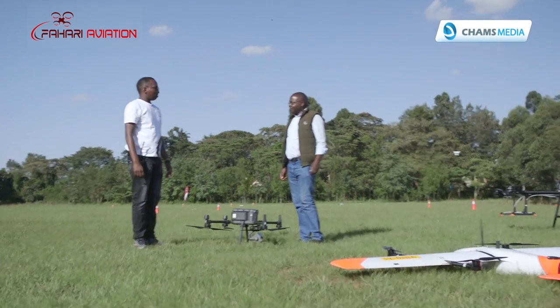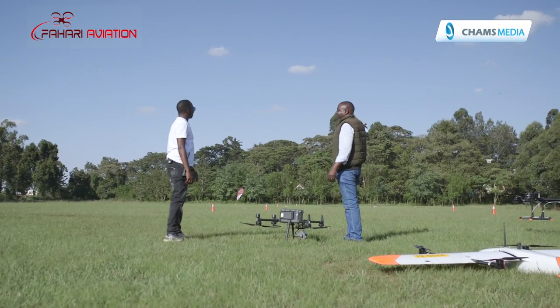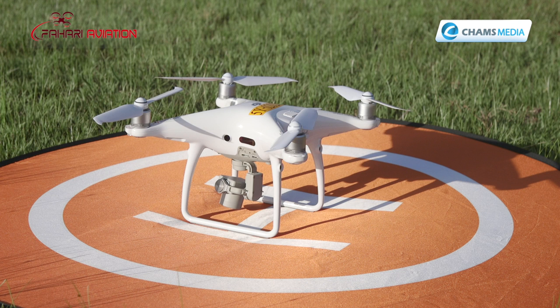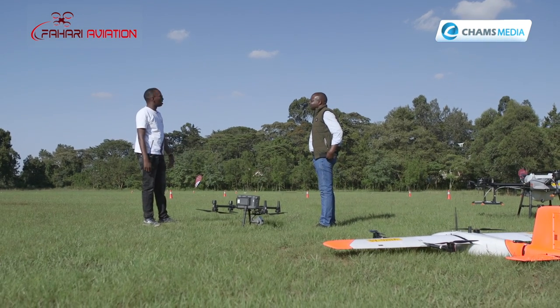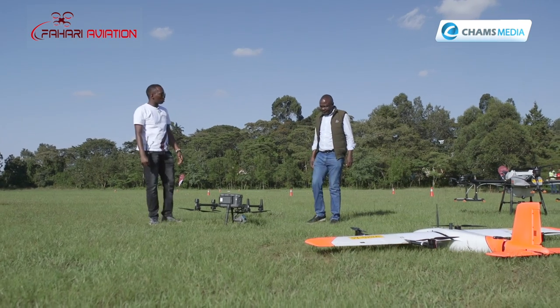This is the most common drone in Kenya — when people think of drones, this is the first thing that comes to mind. Here at Fahari, we use it mostly for training. However, it does have a very nice camera, so it also serves for filming and photography. For training our students, we believe it's among one of the best training drones available in the market.